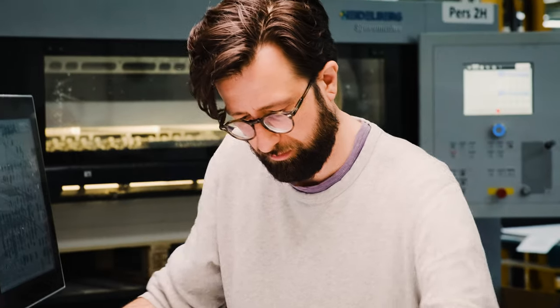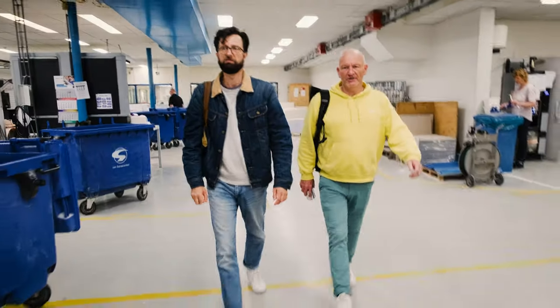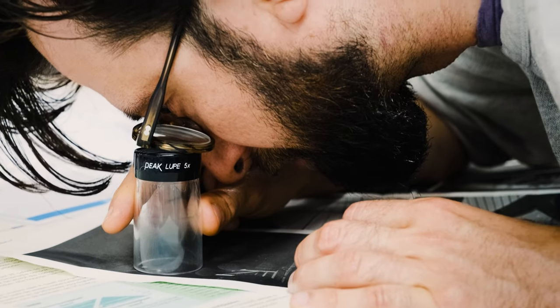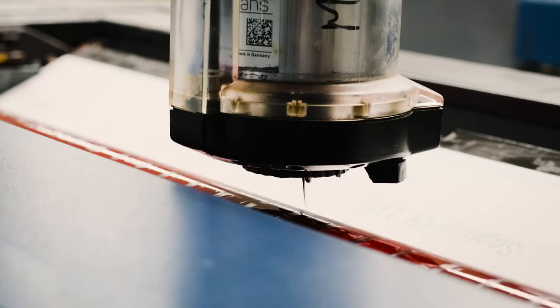Hi everyone, my name is Wesley Verhoeven. I'm a photographer and curator and today I'm really excited to take you along to the printer to print my very first photo book, Notice. This is a dummy and we will take you along through the whole process and show you how a photo book gets printed and bound and then gets into your hands. The book is called Notice.